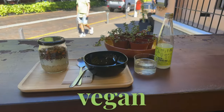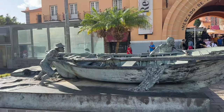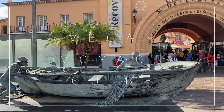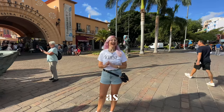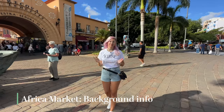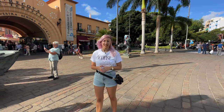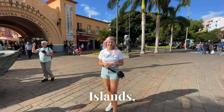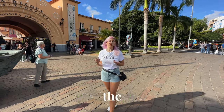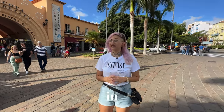Today I will be searching for vegan options at the Canary Islands' most famous market, Mercado Municipal Nuestra Señora de África, often referred to as Africa Market. The market is located in Santa Cruz, the island's capital, and is not only one of the biggest markets on the Canary Islands, but also one of the oldest, established 80 years ago in 1943.